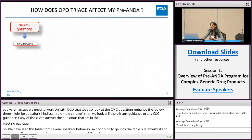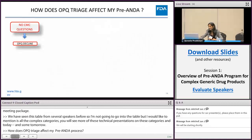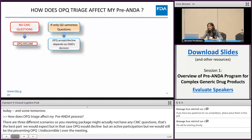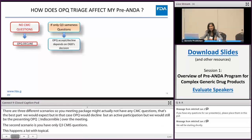How does OPQ triage affect my pre-ANDA process? There are three different scenarios. First, if your meeting package has no CMC questions, OPQ would decline active participation but would still have a representative in the meeting. Second, if you have only Q3 sameness questions — which happens a lot with topicals — OPQ's accept or decline decision depends on OGD's decision: if OGD accepts, OPQ accepts; if OGD declines, OPQ declines as well.